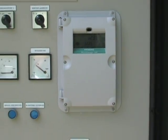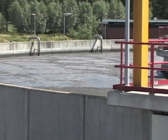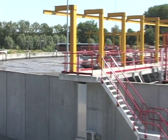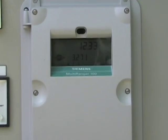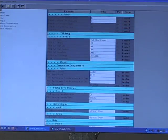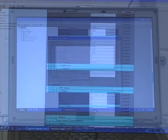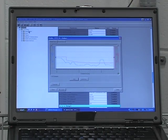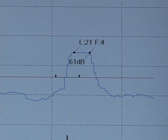Siemens level systems like this have been installed in over 1 million applications worldwide, and the multi-ranger is the preferred choice in the water and wastewater industry. In fact, Siemens' reliability record has made Siemens the global market leader in ultrasonic level measurement. The multi-ranger echo max level system controls level in vessels up to 15 meters or 50 feet high. Multi-ranger uses Siemens' patented sonic intelligence software.